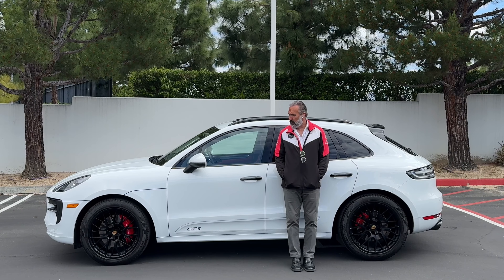They also added surround view, which is that satellite-style view when you're going in reverse so you can see what's around you. And also the most expensive headlight option you can choose, the PDLS Plus Auto High Beam in black, which basically means these four light bar trim pieces and the interior trim piece are a smoky gloss metallic black. Very clean car — let's take it for a drive.